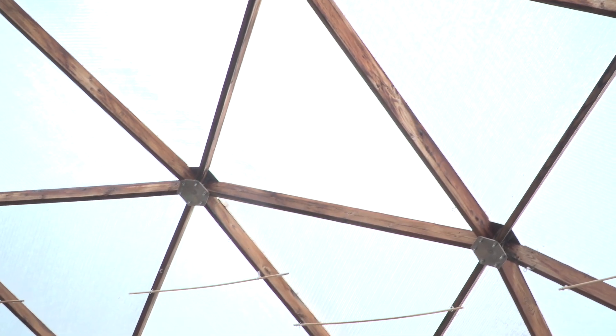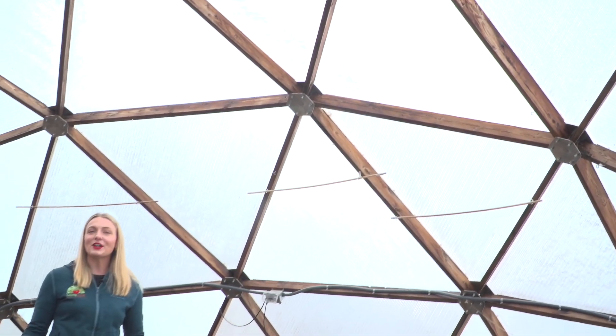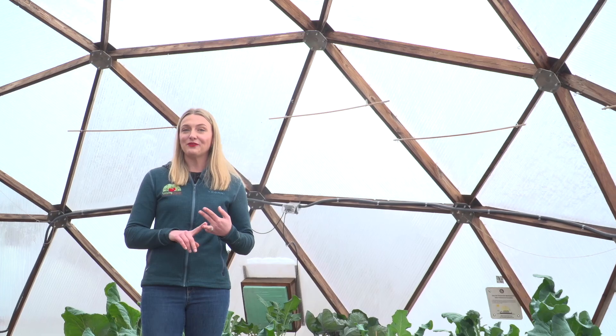What makes a growing dome stand out compared to a traditional greenhouse? It's all about strength, design, and efficiency.